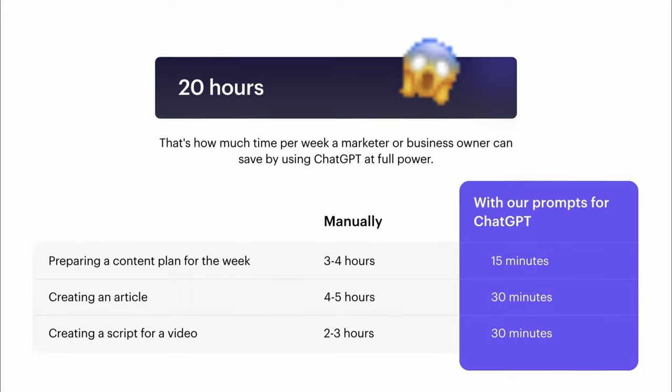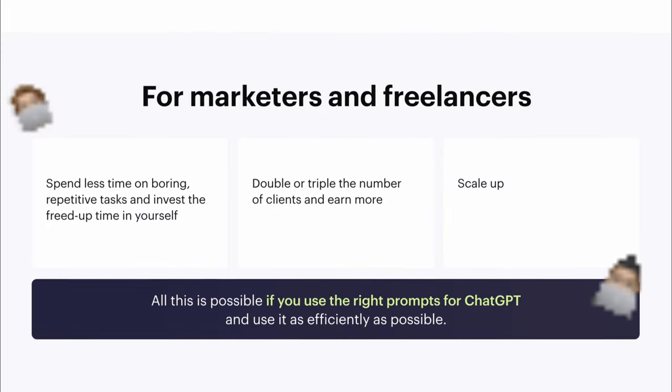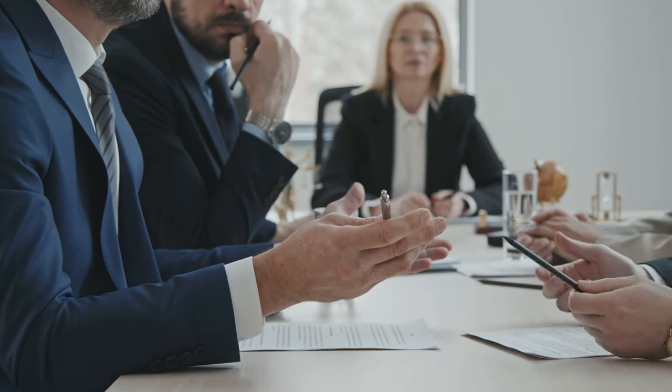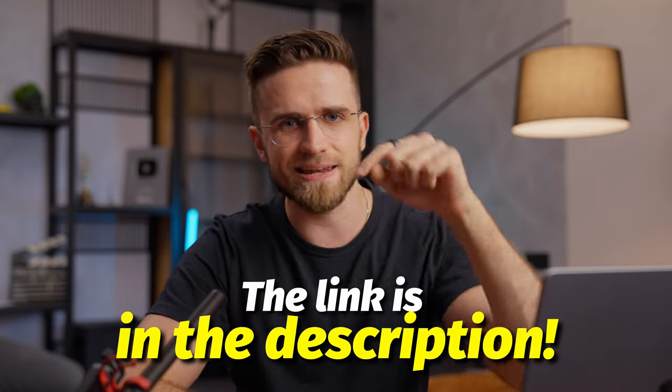We designed all prompts to be more than time savers. Every single one is crafted to maximize effectiveness and improve your earnings. We believe this list will be a game changer for businesses, marketing specialists, or just anyone looking to level up their ChatGPT experience. With these prompts, 10-minute actions will take mere seconds, and your workflow will be fast and straightforward. And right now we have a discount — 50% off the original price — so be sure to check it out. The link is in the description.